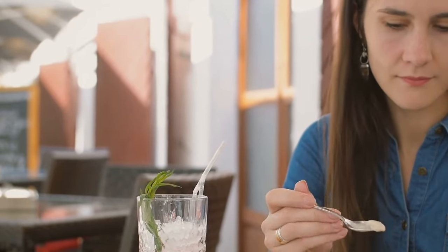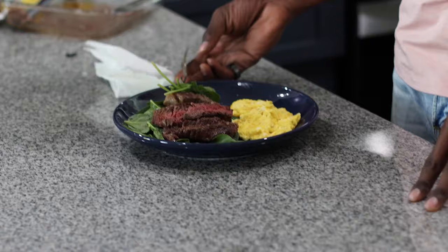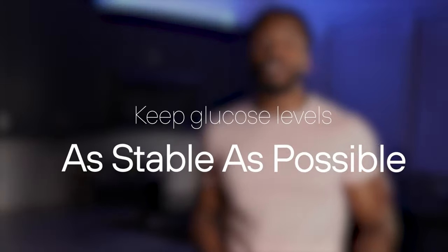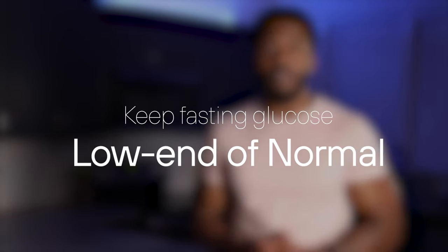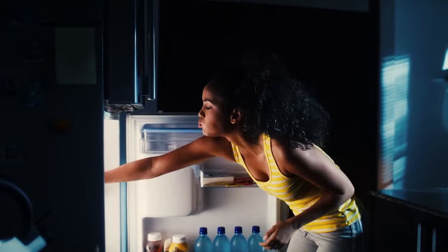Regardless of what optimal looks like for you, a personalized diet and lifestyle plan that promotes metabolic health should accomplish three main goals. The first is minimizing post-meal glucose levels — my favorite way to do that is eating protein and fat prior to consuming carbohydrates. Number two, keep glucose levels as stable as possible throughout the day. Doing things like going for a walk after your meal and spacing your meals out throughout the day are strong contributing factors to stable blood glucose. Lastly, try to keep fasting glucose in the low end of the normal range. Avoiding late night glucose excursions has been the most helpful thing for me when it comes to lowering my fasting blood sugar.